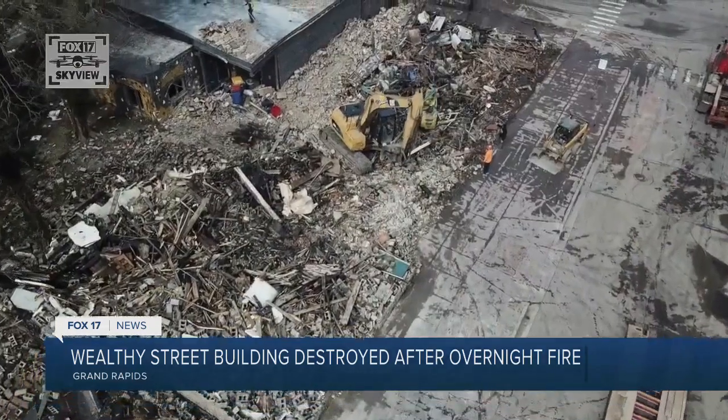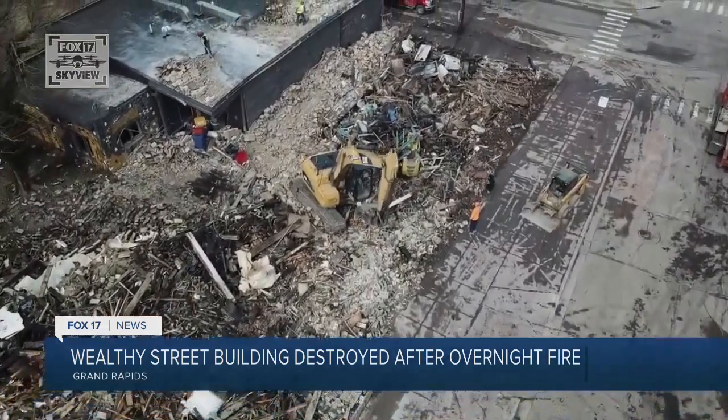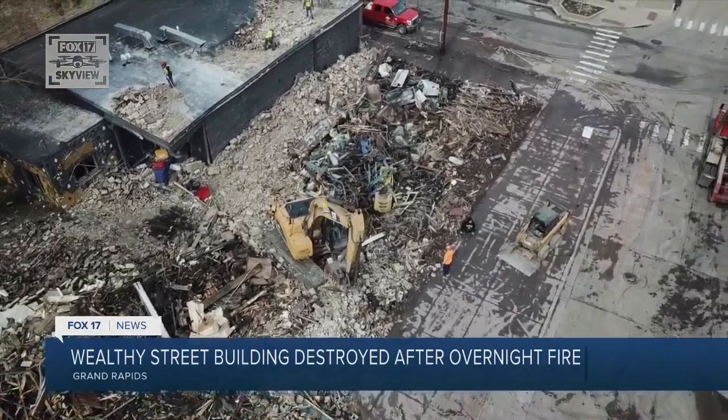It was a big brick building and the windows are all boarded up. But apparently it was a bookbinding operation inside. I never really knew, but we walked by here all the time. It was called Tatum Bookbinding, and according to its website, it had been binding hardcover books for over 100 years.